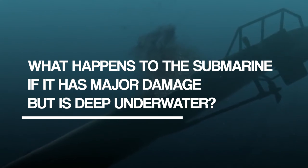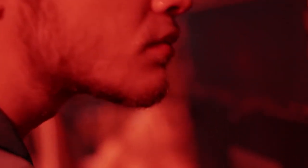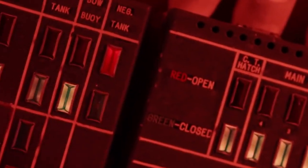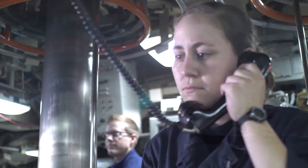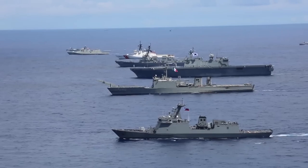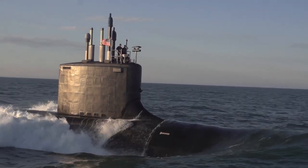What happens to the submarine if it has major damage but is deep underwater? In the event of a collision, the crew will immediately assess the situation and take steps to address any safety concerns. This may involve shutting down systems, closing off compartments, or taking other measures to ensure the safety of the crew and prevent further damage. If the damage is severe enough to impact the sub's ability to operate safely or make it impossible to resurface, the crew will activate emergency procedures and call for assistance. The Navy has specialized rescue vessels, teams, and other submarines available to provide assistance and support.